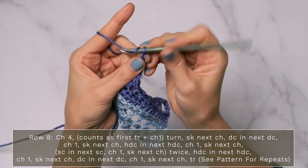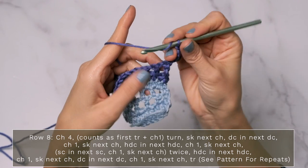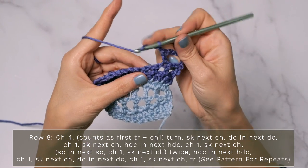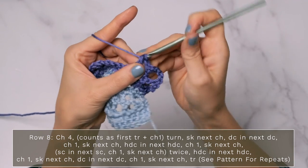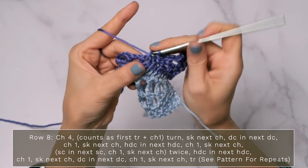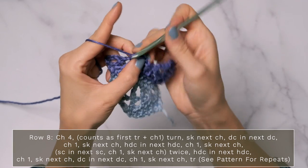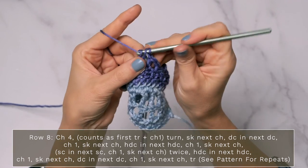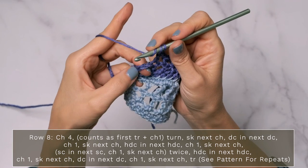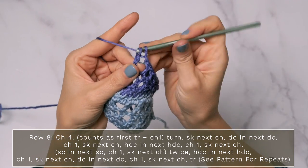For row eight, start with a chain four — this counts as your first triple crochet and a chain one. Make sure you turn, skip the first chain, and work a double crochet into the next double crochet. Then chain one, skip the next chain, and work a half double crochet into the next half double crochet. Chain one, skip one, work a single crochet into the next single crochet. Chain one, skip one, work a single crochet into the single crochet. Chain one, skip one, work a half double crochet into the next half double crochet. Chain one, skip one, work a double crochet into the next double crochet. Continue repeating down your row, then finish with a chain one and a triple crochet into the last stitch. Remember the chain four at the start counts as your triple crochet — those first three chains count as your triple crochet, so work your triple crochet into that final edge stitch.